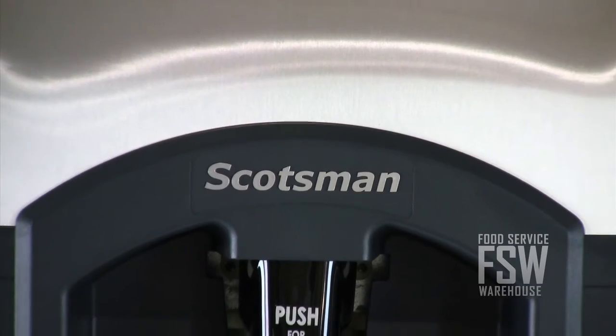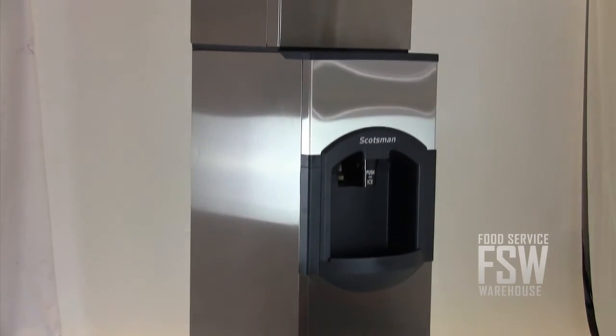This combination ice machine and hotel ice dispenser offers a user-friendly unit for a hotel or resort. For more information, visit us online at www.foodservicewarehouse.com or give us a call at the number provided.